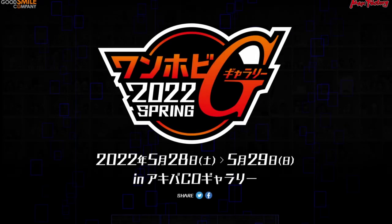Hey, what is up everybody and welcome to the Wonder Hobby G episode of Figure News. This is the Spring 2022 edition of Wonder Hobby. If you don't know what Wonder Hobby is, it's basically Good Smile Company's big event show they put on a couple times a year, and this one kind of came out of nowhere. I feel like a lot of people just didn't know this was happening.